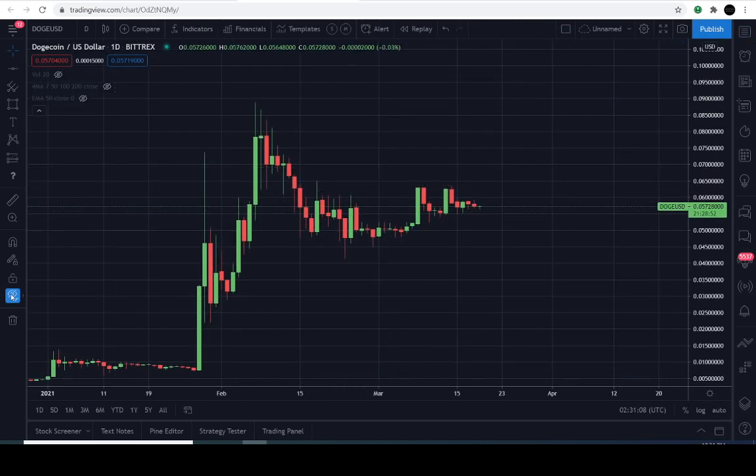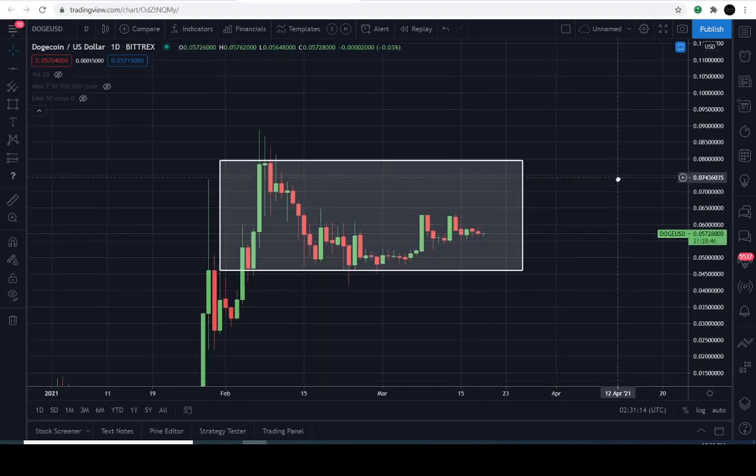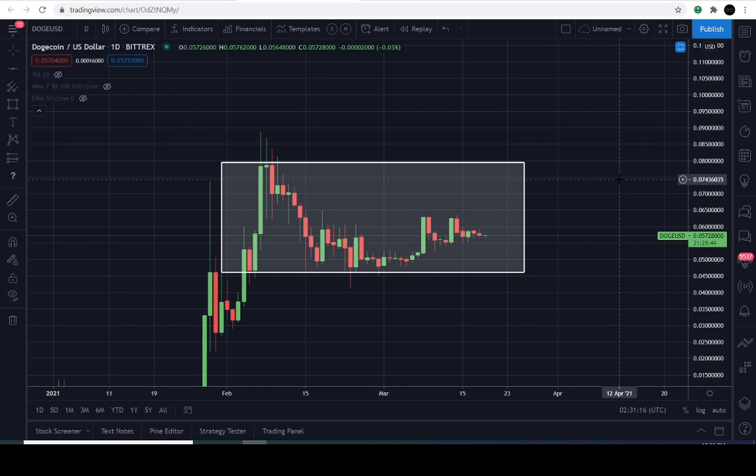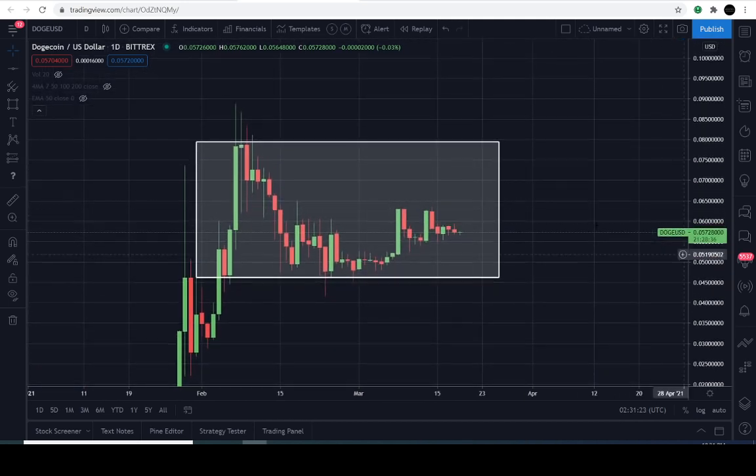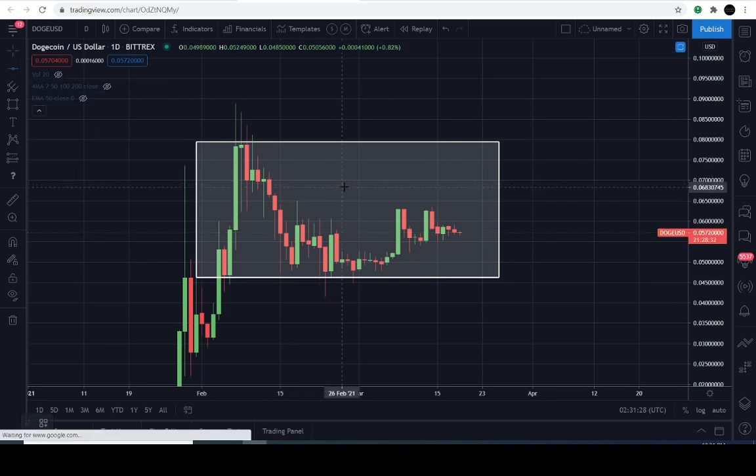It's been a while since we spoke. Here's the consolidation range — same thing, kind of boring, but the less complicated you keep your charts, the better you can understand what's going on. On the last video we were saying that Dogecoin could reach about seven cents just overhead — that's what I needed to see from Dogecoin in order to show some strength in this market.